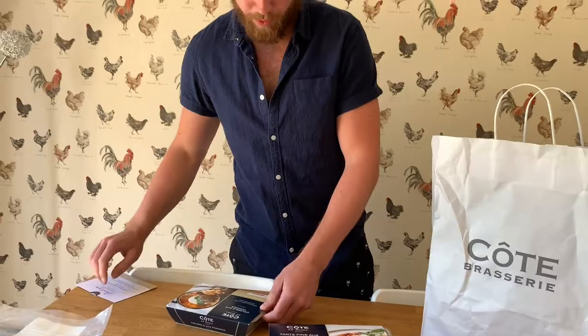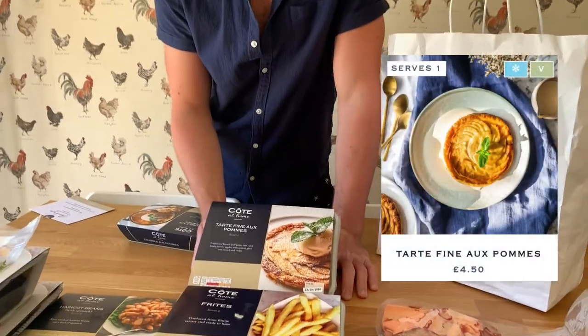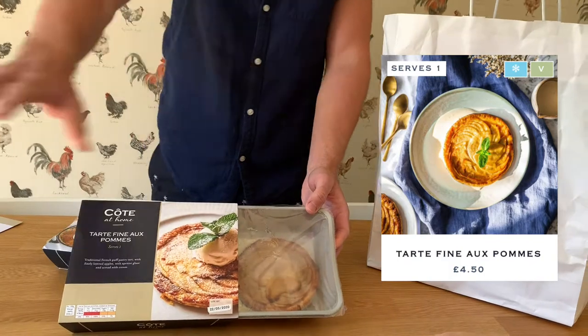What's a meal at Cote without a dessert? We've got apple tart. Once you've had all of this rich food, you just need that little bit of sweetness to finish off the meal. Really, really nice.